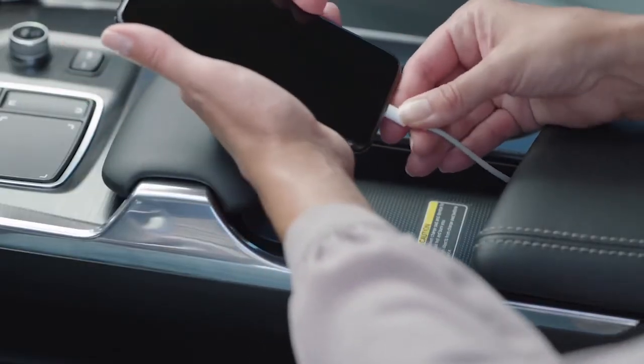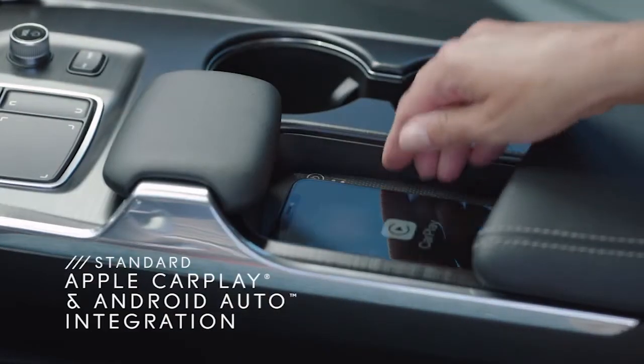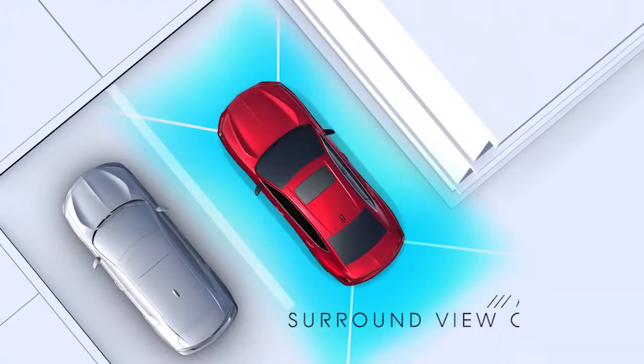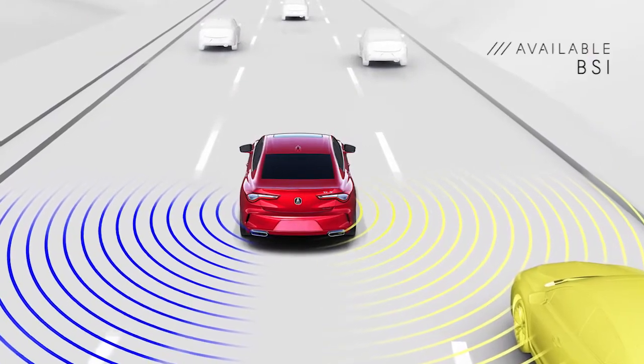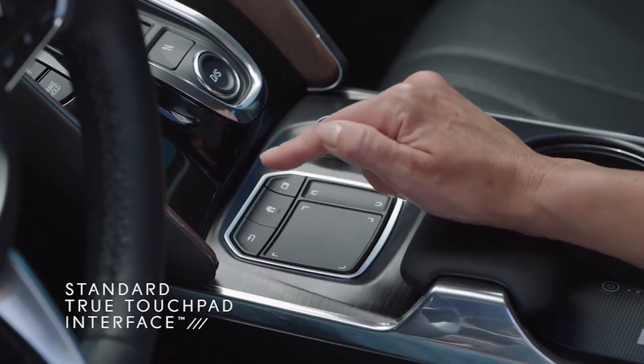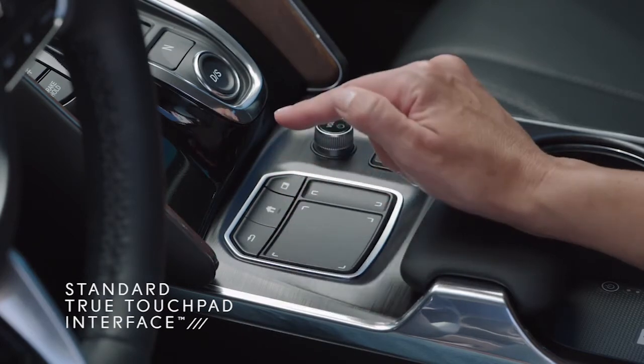One USB port is for charging and one integrates with Apple CarPlay and Android Auto — standard across all TLX trims. On some trims you can use the wireless charger, and there's other available tech like a head-up display, surround view camera, and blind spot information system. One thing I really love is the 10-inch display — beautiful, sharp, and crisp — and it integrates with what I call the brilliant true touchpad interface: whatever you touch on the touchpad corresponds to the area on the screen. No fumbling around with a jog dial — it's simple and smart.